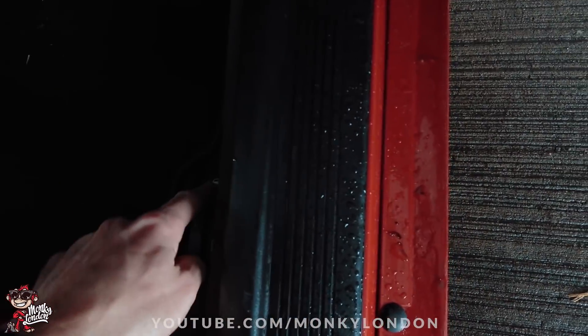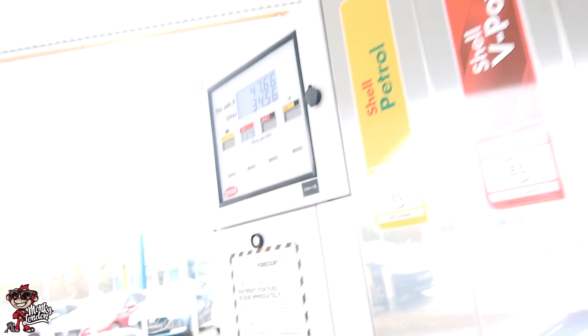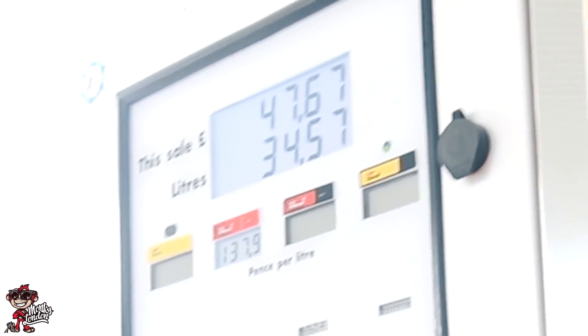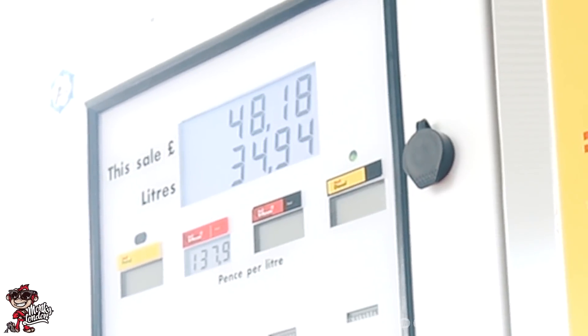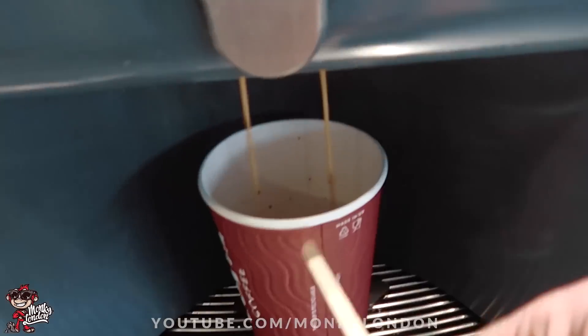Here we are at the Shell petrol station. I do like to run the old V-Power. This is where your fuel cap is, that's your boot release and that's your bonnet release. Let's see what we can get in the beast. There we go - 47 quid, and there was a little tiny bit in there, so probably about 50 quid you can fit in one of these tanks. Cheeky little coffee for the old donkey. Nom nom! Mmm, VTEC!